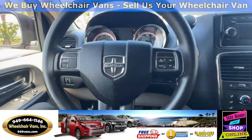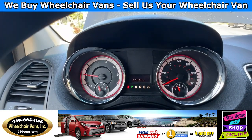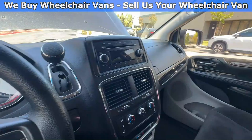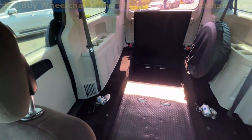Let's go ahead and start up the van. This van is going to have 53,000 miles, and here is the view of the front seats, and then here is the view of the back.